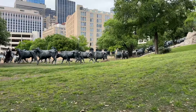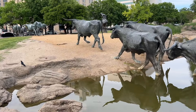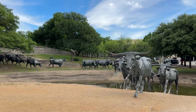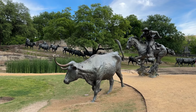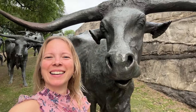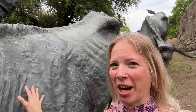Next, we are headed to see the cattle drive sculptures. The cattle drive sculpture at Pioneer Plaza in Dallas is a unique depiction of a 19th century cattle drive, featuring larger-than-life bronze sculptures of cowboys herding longhorn cattle. This dynamic installation commemorates the rich history of Texas' cattle industry and the role of cowboys in shaping the state's heritage. Visitors can wander amongst the sculptures, marveling at the skillful craftsmanship and experiencing a vivid glimpse into Texas' iconic cowboy culture. These statues are ginormous!